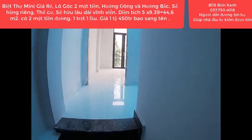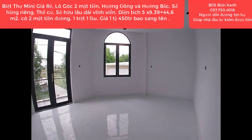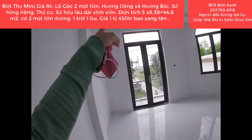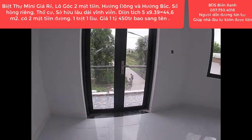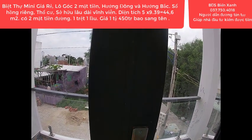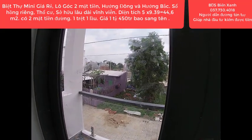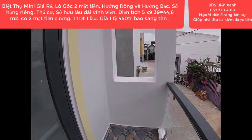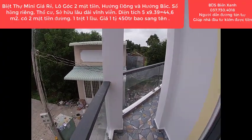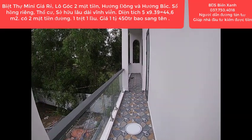Ngang 5, dài 9.39, tổng diện tích trên sổ là 44.6m². Trên lầu 1, quý anh chị sẽ có 2 phòng ngủ, 1 nhà tắm và WC. Đang trong quá trình gắn kiện, sẽ gắn rèm thêm vào. Phía bên ngoài là ban công, khá rộng và cực kỳ dài, vô cùng mát mẻ.